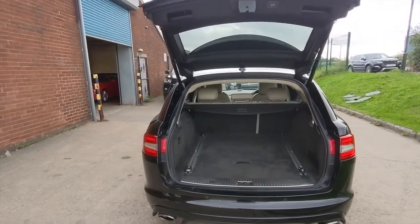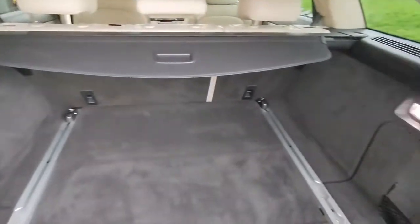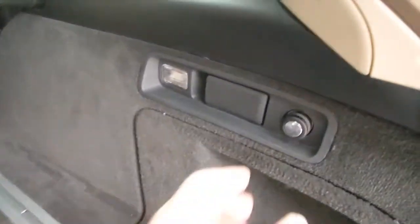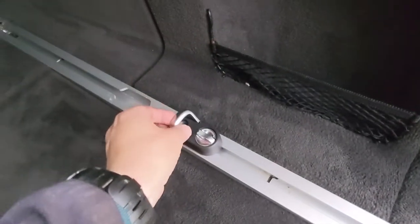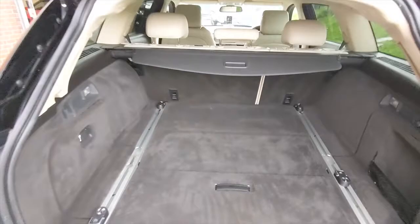On the boot you've got this electric opening tailgate, and inside there is absolutely bags of room for shopping or luggage, whatever it is you may carry. There are twin lights in the boot and twin lights on the tailgate as well, plus a 12 volt power socket in the boot. On the rails on the floor here you've got these adjustable tie down hooks — fully adjustable, move them to where you need them in order to tie down whatever it is you're carrying.